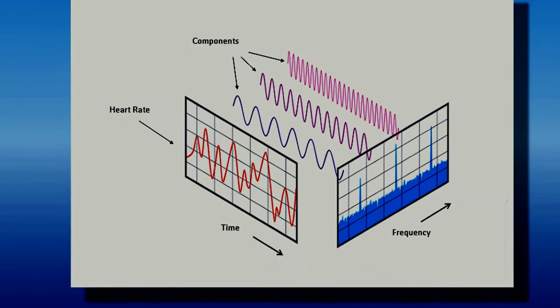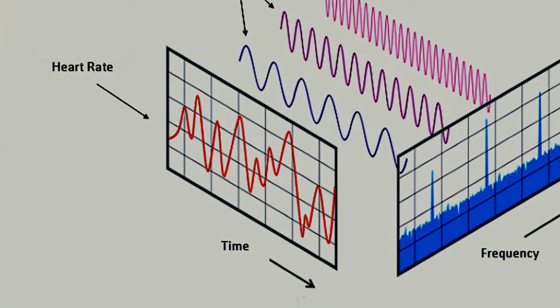If we were to graph changes in heart rate over time, we would produce a tracing with many peaks and valleys. This tracing can be analyzed into component frequencies.